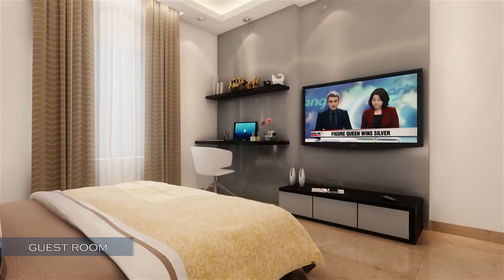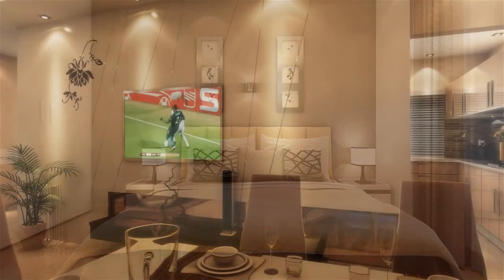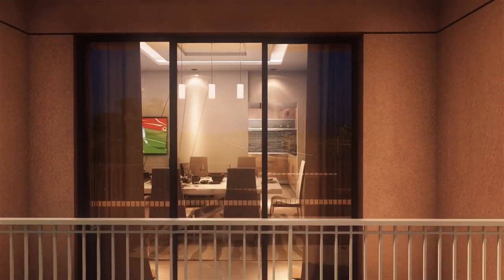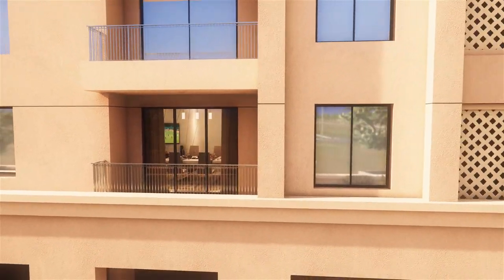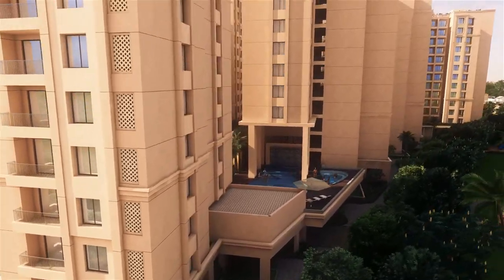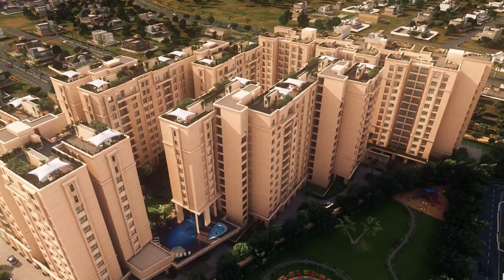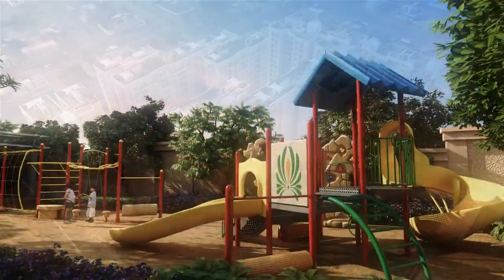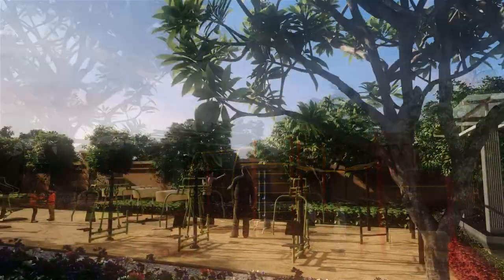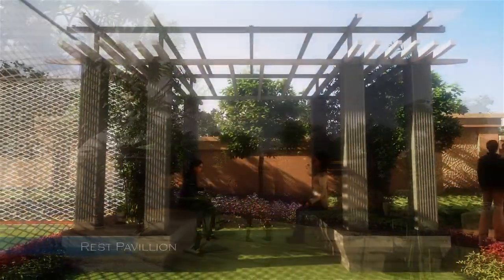Designed for maximum space optimization, enjoy unparalleled ease in furniture arrangement. Mahima Florenza is committed to helping residents discover a whole new approach to everyday life by making available nothing but the most important and best amenities.